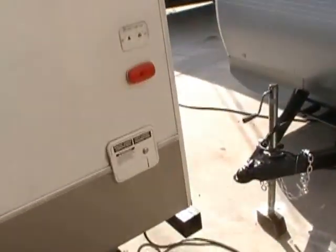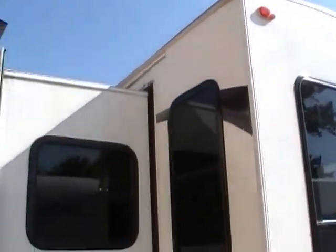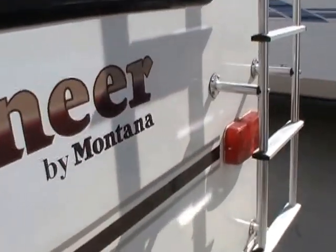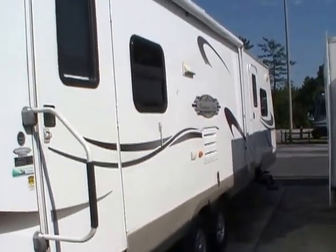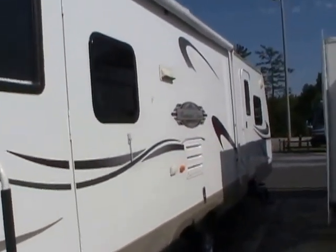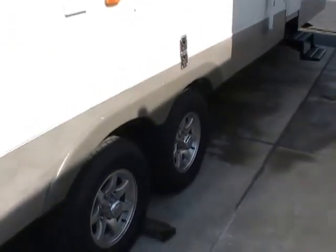The finish and striping looks great for an 07 model — well above average condition. Notice all the tinted windows. This is a beautiful trailer inside and out. Two entry doors: one to the rear lounge and one to the front bedroom. You've got the rear roof access ladder, stabilizer jacks, and a large patio awning.